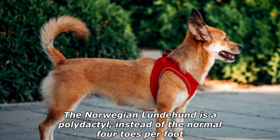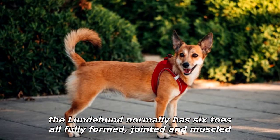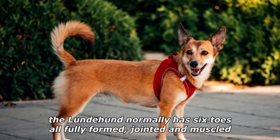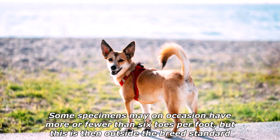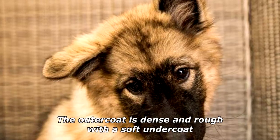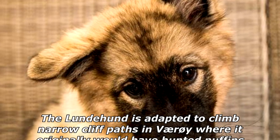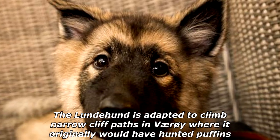The Norwegian Lundehund is polydactyl — instead of the normal four toes per foot, the Lundehund normally has six toes, all fully formed, jointed, and muscled. Some specimens may have more or fewer than six toes per foot, but this is outside the breed standard. The outer coat is dense and rough with a soft undercoat. The Lundehund is adapted to climb narrow cliff paths where it originally would have hunted puffins.